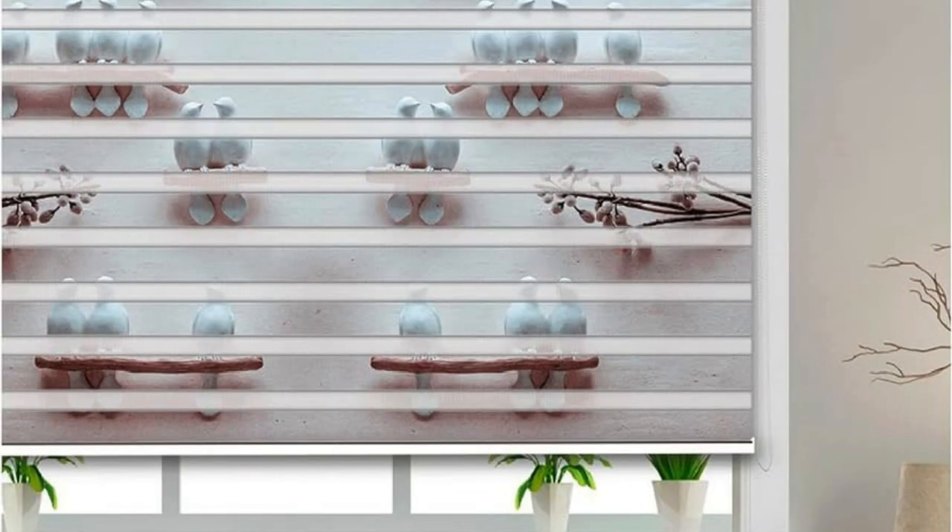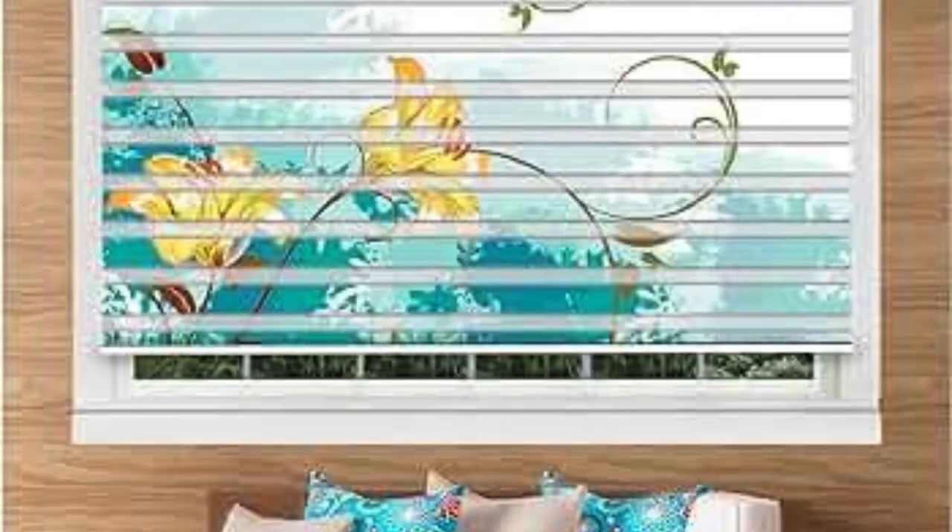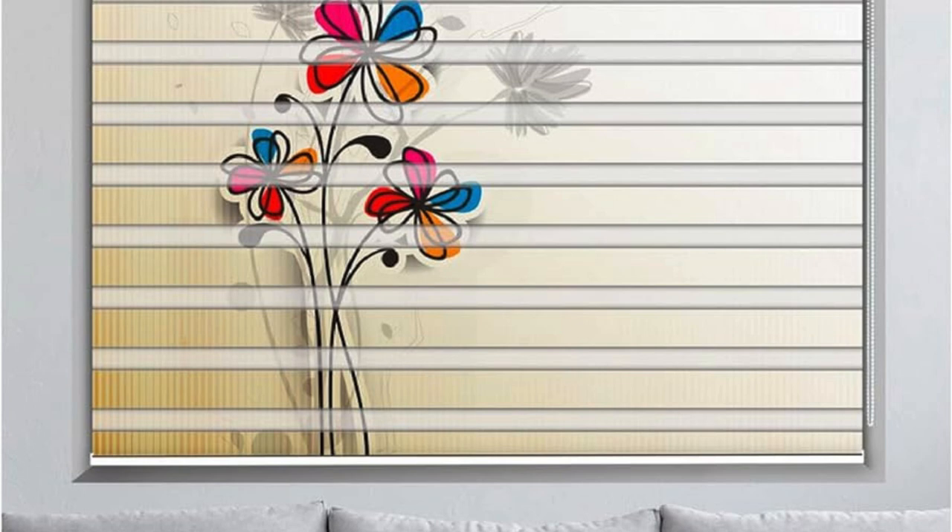Zebra blinds are designed with user convenience in mind, featuring a cord or chain control system that allows for smooth and precise adjustments. This user-friendly functionality makes it effortless to regulate the amount of light entering a room and maintain the desired level of privacy with just a simple pull of the cord. Some modern Zebra blind models even come equipped with motorized options, enabling remote control or integration with smart home systems for a truly advanced and convenient window-covering solution.